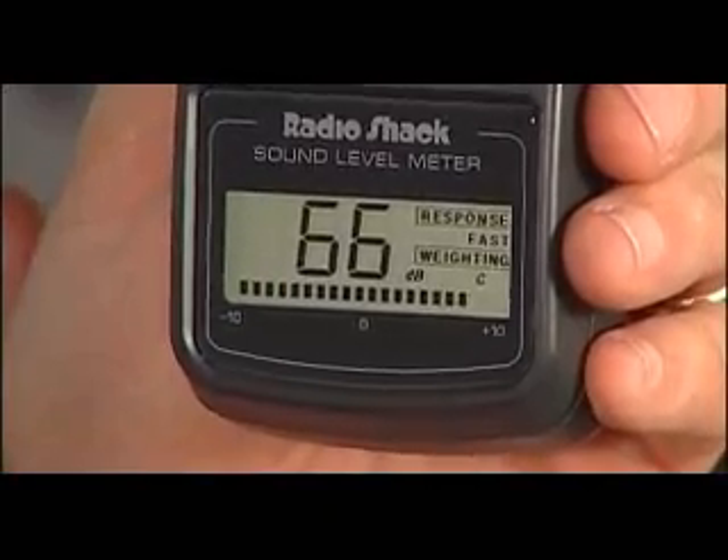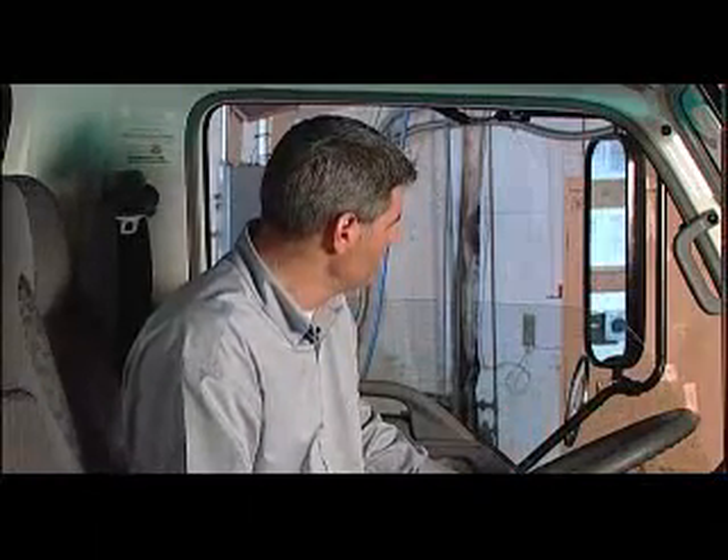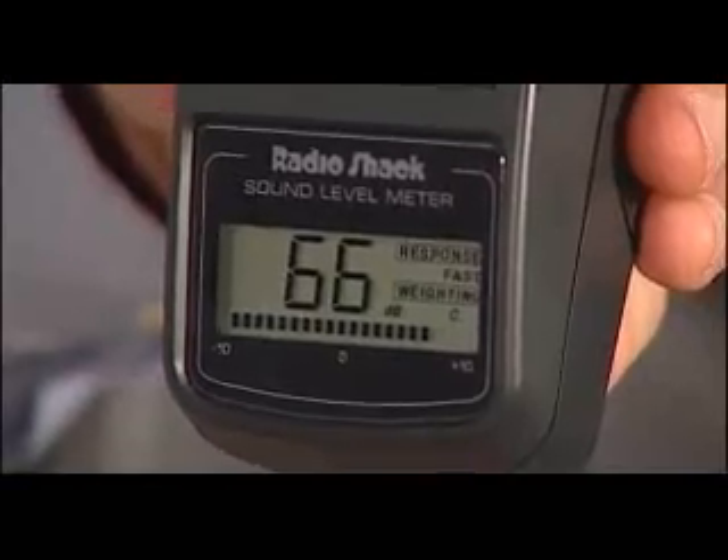Looks like we're about 65 or 66 decibels. Now let's put the window up and see where we're at. Not much change — 66, 67 decibels. Now you can listen to the radio if you'd like. The Nighthawk's hydraulic system is far easier on your hearing. This is a big issue and it's clear that the other sweeper manufacturers don't agree.